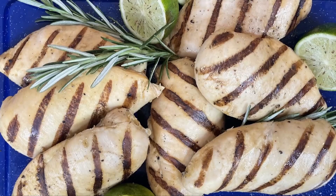Chef Jamie Gwen here with my best grilling tips of the season. We all know that chicken is one of the most popular proteins for grilling. I use Tyson brand fresh boneless skinless chicken breasts.